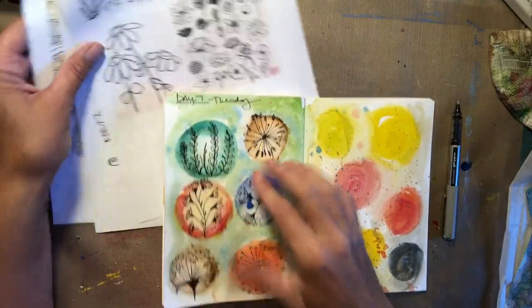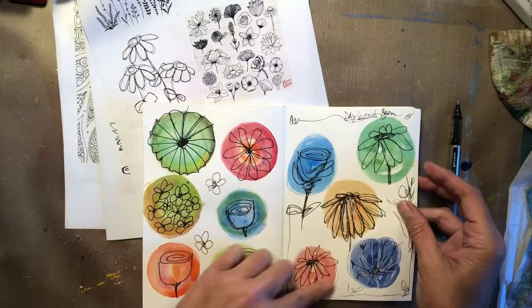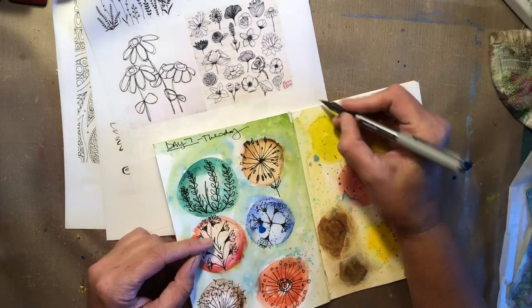We've done these little guys here — they were fun — and then we just did the simple sketches on Monday. So let's look here on day eight.